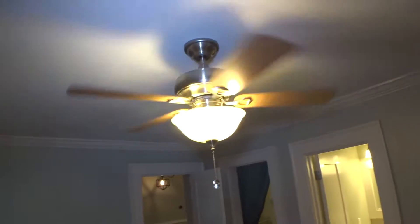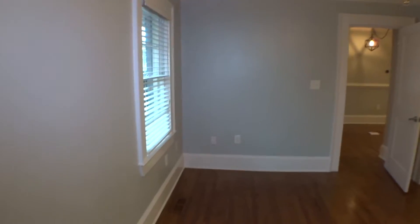Inside the master bedroom — door and door casing in good condition. Hardwood floors with minor scuffs and dents, worn-out signs. Walls are looking good. Baseboard in good condition. Ceiling looks good. Fan is working properly. Light is working good. Two-inch blinds on the window in good working condition.